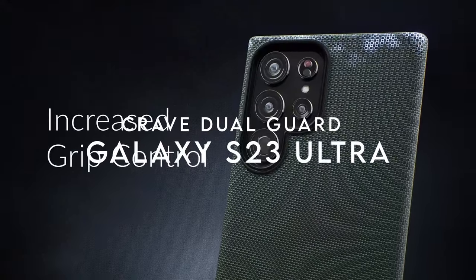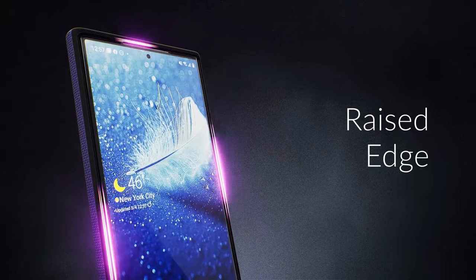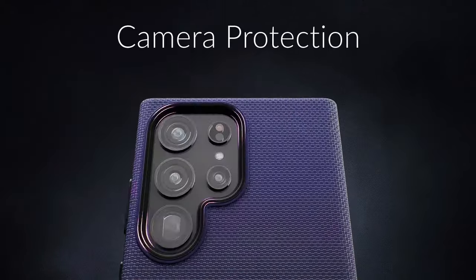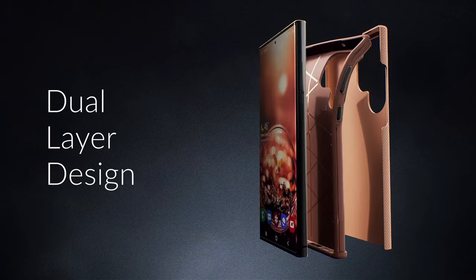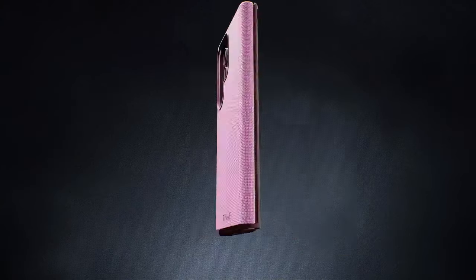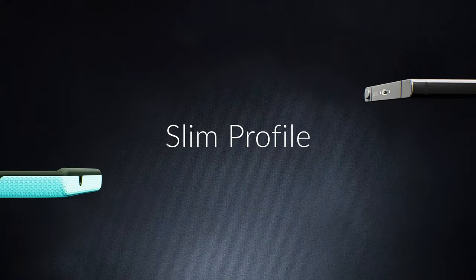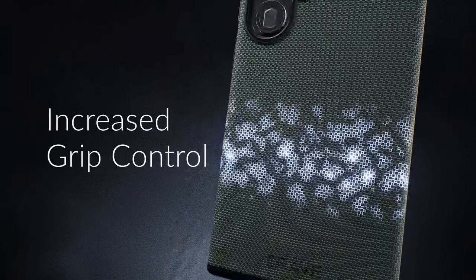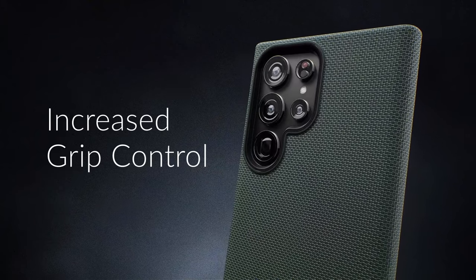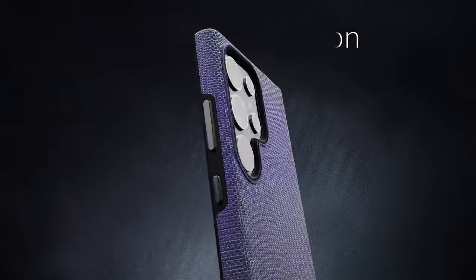Number 3: Crave Dual Guard. Crave's case for the Samsung Galaxy S23 Ultra delivers premium protection without compromising style. With its rugged design, it effectively safeguards against drops and scratches, giving users peace of mind. One standout feature is its compact profile, making it incredibly easy to grip and slip into pockets — no more awkward bulges ruining that sleek silhouette. The tactile buttons deserve special mention; they provide a crisp and distinct press, ensuring that accessing your phone's features feels responsive and satisfying. Plus, knowing that all Crave cases come with a lifetime warranty adds an extra layer of confidence in the product.